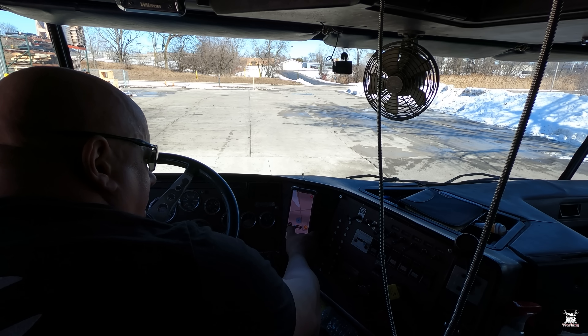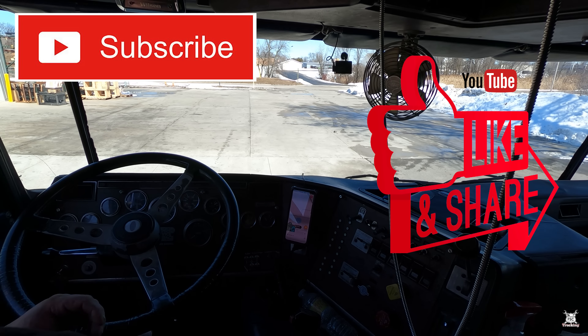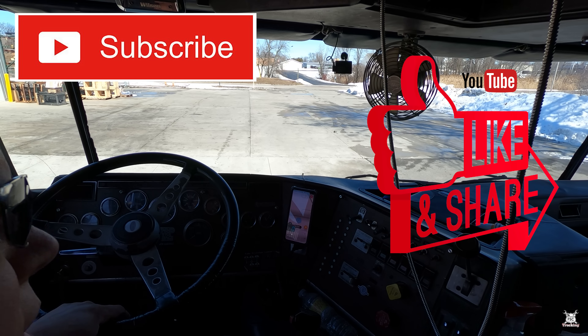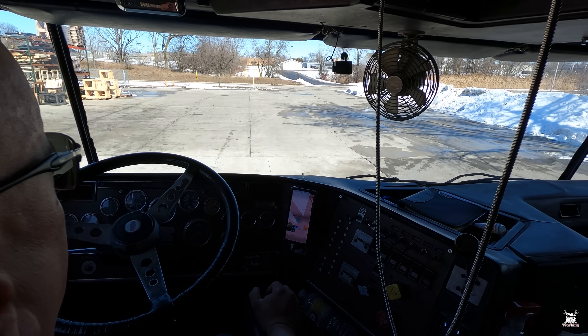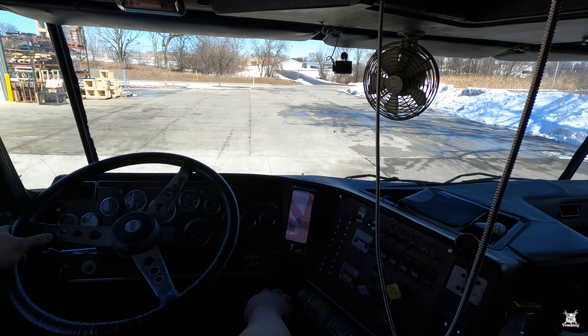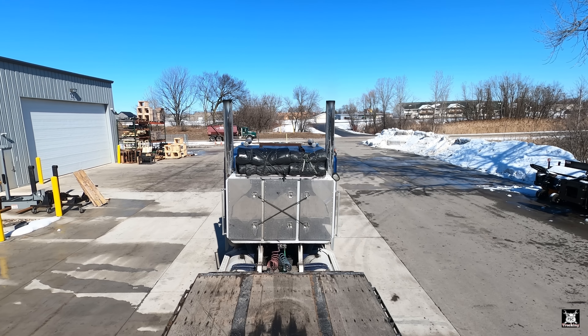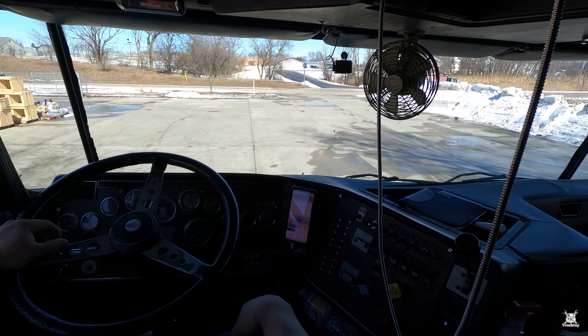All righty boys and girls, we are all set, ready to go. Hit that like and subscribe — just like I hit that brake knob. Let's be on our way.